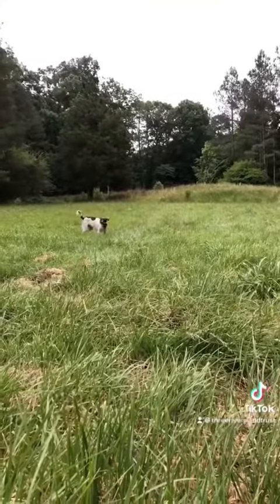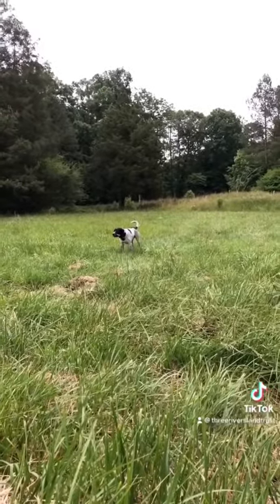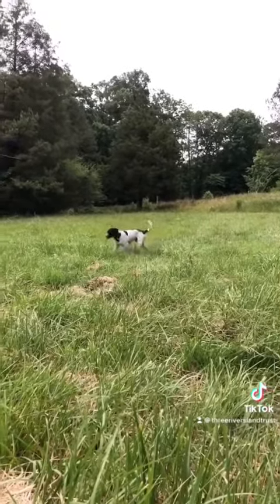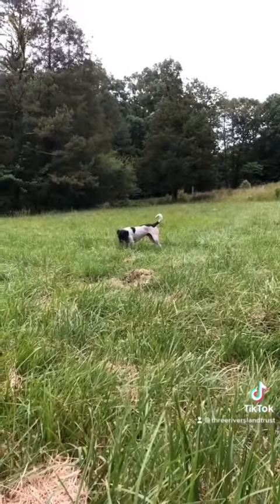As you can see, if you're a wildlife species such as a deer or a turkey, or even my dog, you don't have much cover. This leaves those animals very vulnerable to predators.